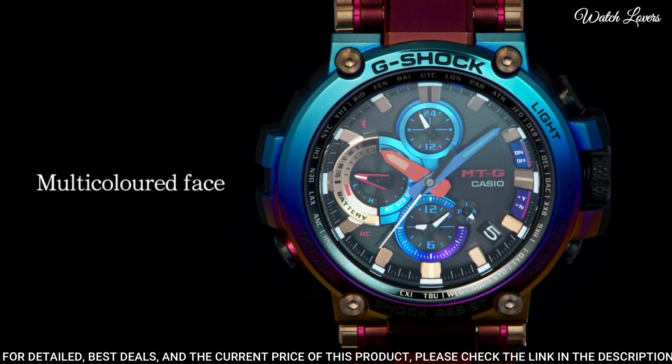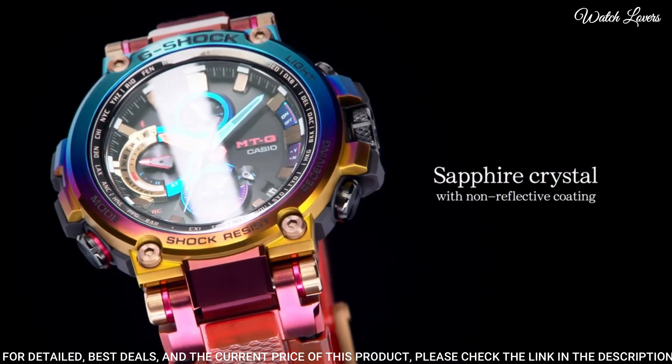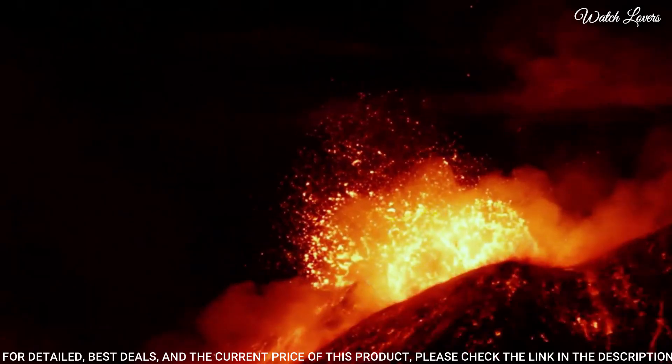Display type: analog. This timepiece has sapphire anti-reflection coating glass and 200-meter water resistance.